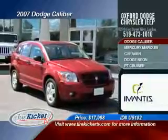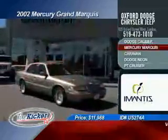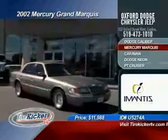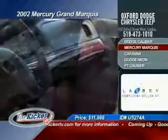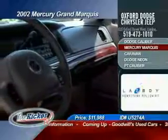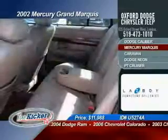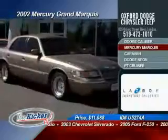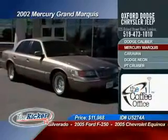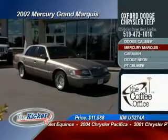This 07 Caliber is currently priced at $17,988. This next vehicle will provide plenty of power, spacious roomy interior, cargo space, and a quality ride for those long trips to Florida. The 2002 Mercury Grand Marquis is priced to sell for only $11,988. Check out the option list: power leather heated seats, tilt steering, cruise control, power windows, locks and mirrors, alloy wheels, keyless entry, ABS brakes, and traction control to keep you firmly planted on the road.